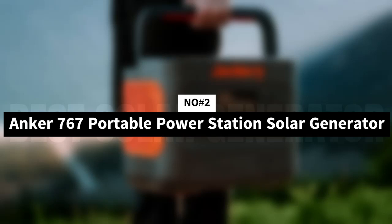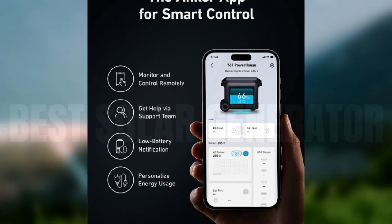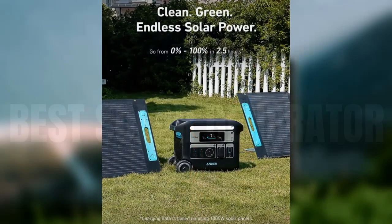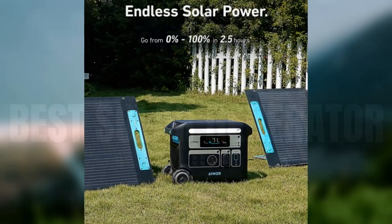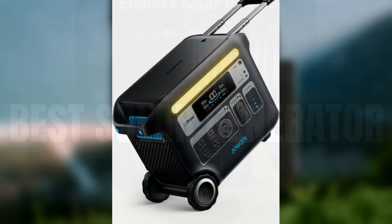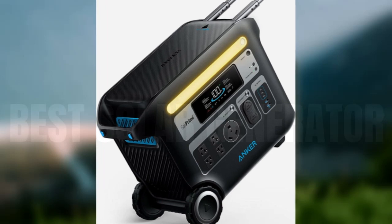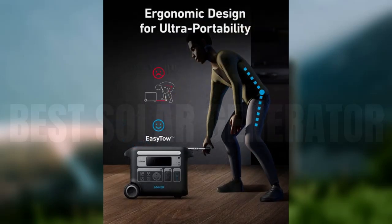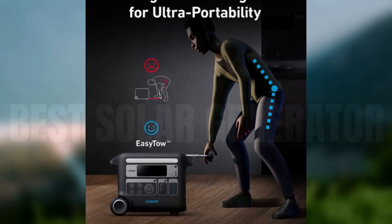Number 2: Anker 767 Portable Power Station Solar Generator. Anker has equipped its massive portable power station with LiFePO4 batteries, which stand up much better to repeat charging and discharging over the long term than common lithium-ion cells. Anker claims it can charge and discharge up to 3,000 times before it reaches 80% battery health, compared to 500 in a similar lithium-ion setup. LiFePO4 batteries have a well-earned reputation for longevity.